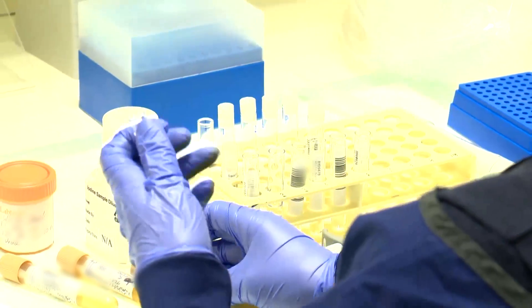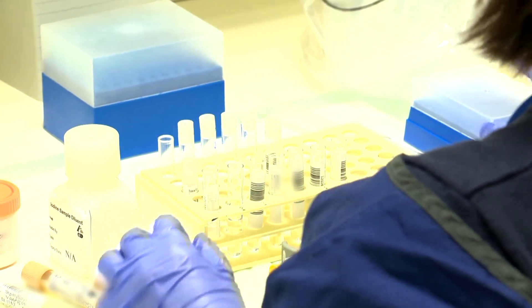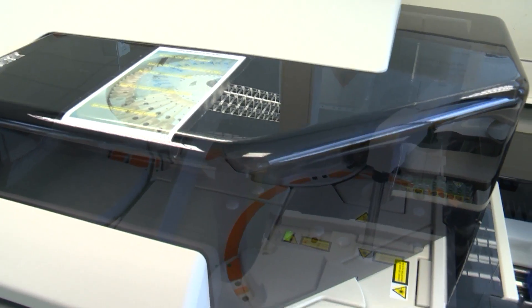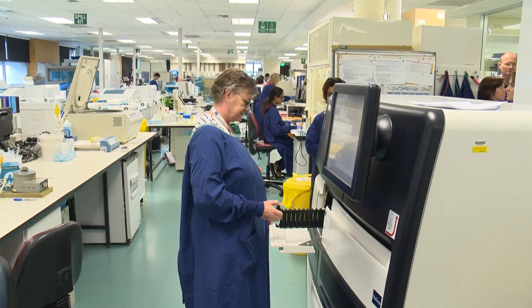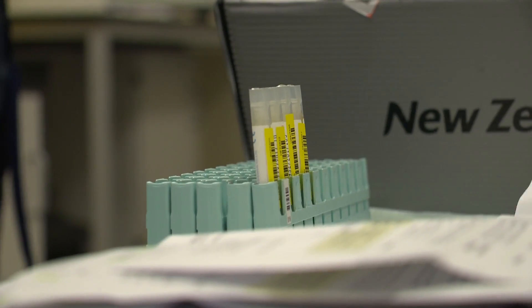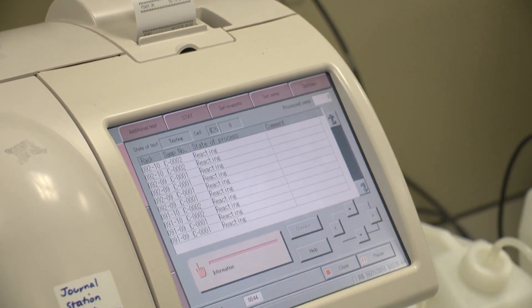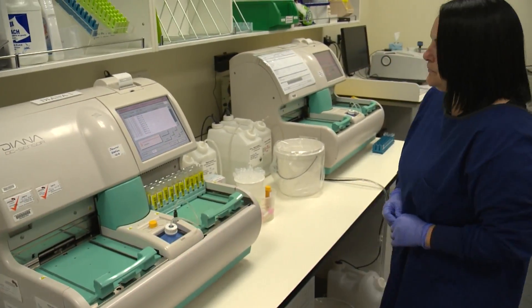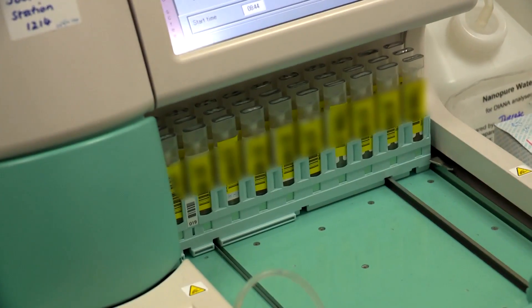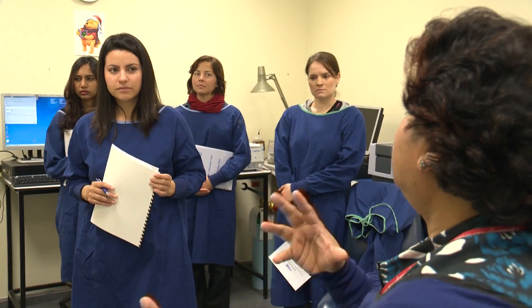If more detailed and complex tests are required, samples are sent to the appropriate LabPlus specialised laboratory. It's not only blood that is tested — in the special chemistry lab, a range of patient samples are processed. LabPlus holds the national contract to do bowel screening, analysing the haemoglobin content in faecal matter to detect hidden occult blood. An increase in haemoglobin content can indicate cancer of the bowel.